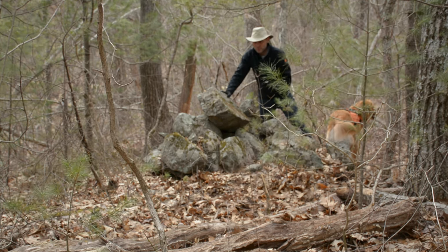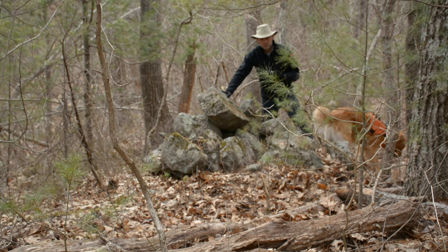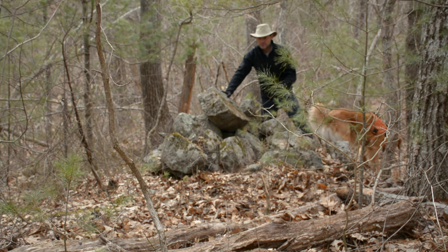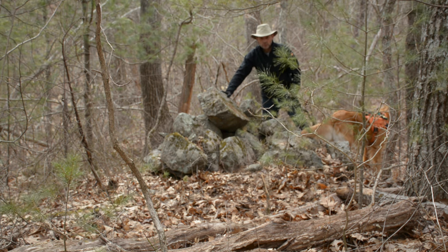Hello. Welcome to another episode of Where the Stones Have a Story to Tell. In this episode, it's a follow-up to the last two episodes where we came out to check out cairns, one of the many structural types out here in Gilbert Hill State Forest.